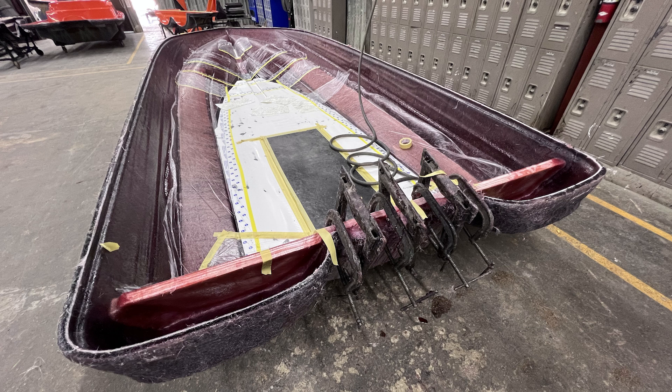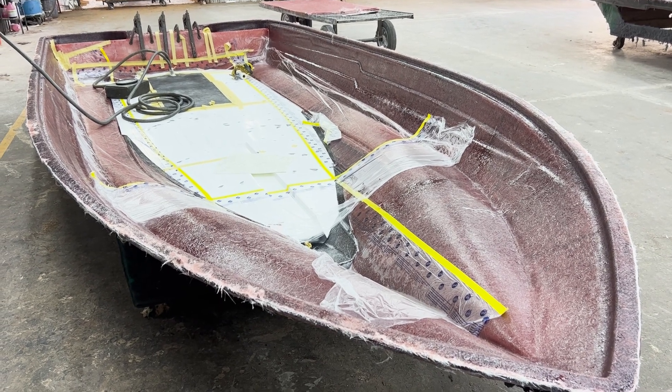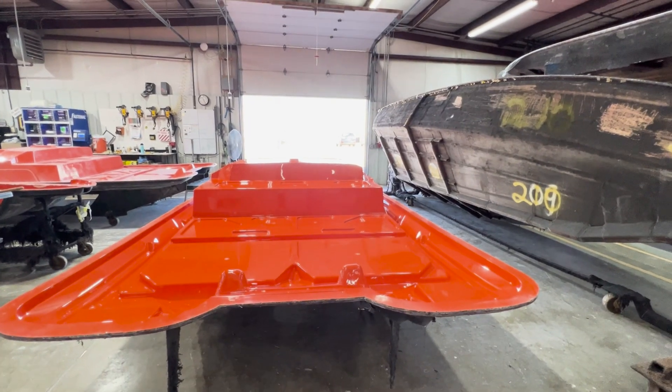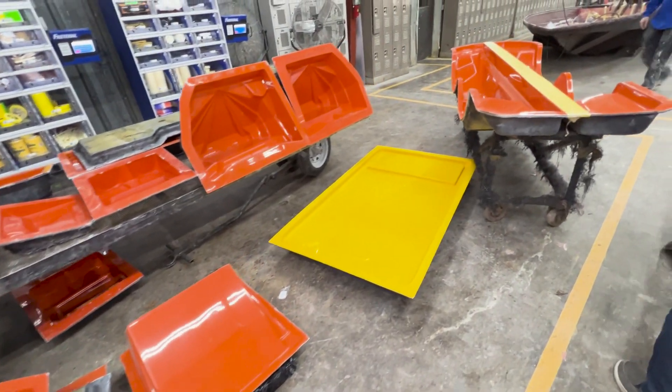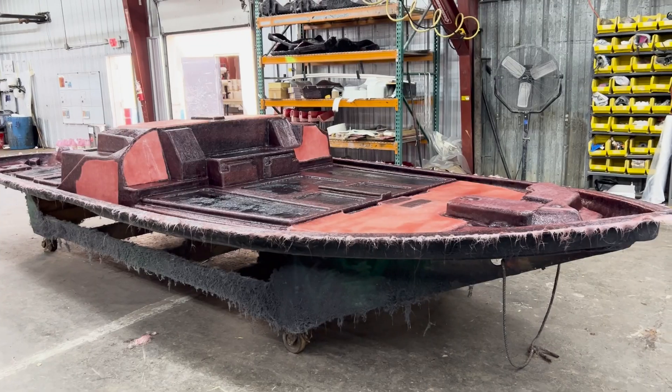Bass Cat has a high target of 38% fiberglass content on all of their laminate structures. Recent tests show actual results of above 40% fiberglass content. Other parts of the boat — like the deck, dashes, and matching trailer fenders — are being constructed along with the hull using these same processes.